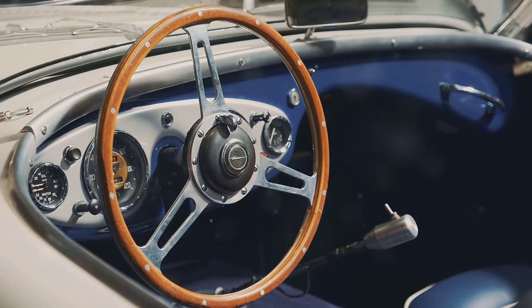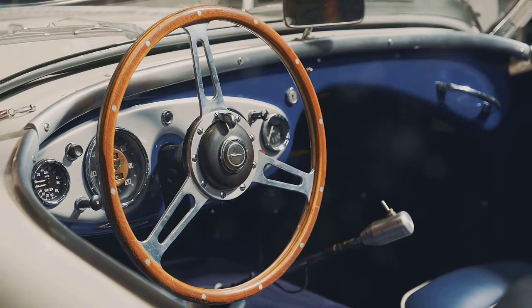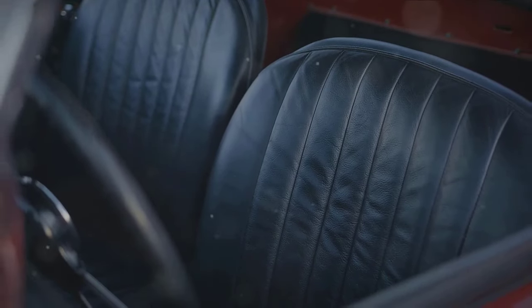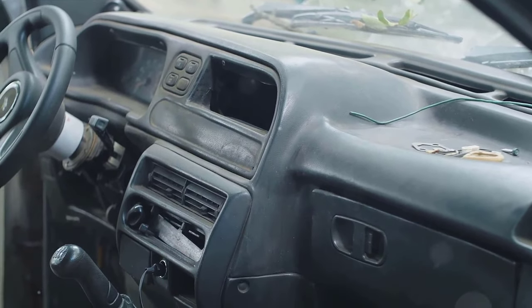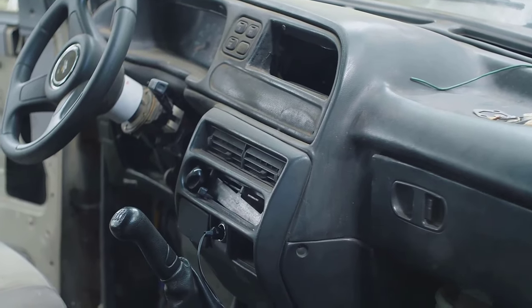In the number 3 spot, we have the 1969 Hurst Olds Convertible. This is one of the most exceptional Oldsmobile muscle cars ever made. With only 233 units in existence, it's a scarce find for any collector. The original price was around $4,000, but today these muscle cars can command a price of up to $150,000.